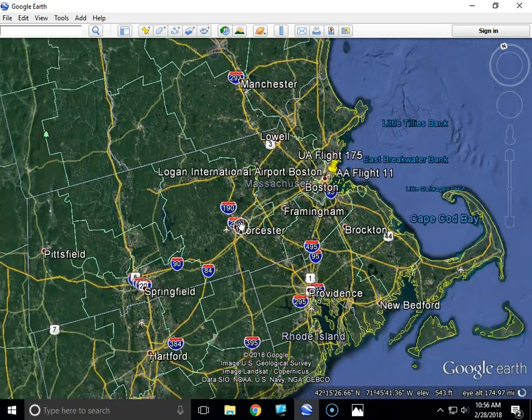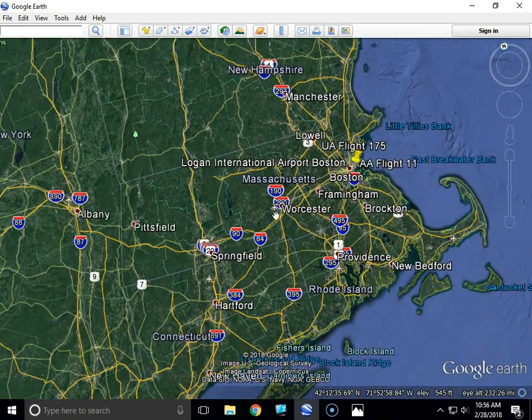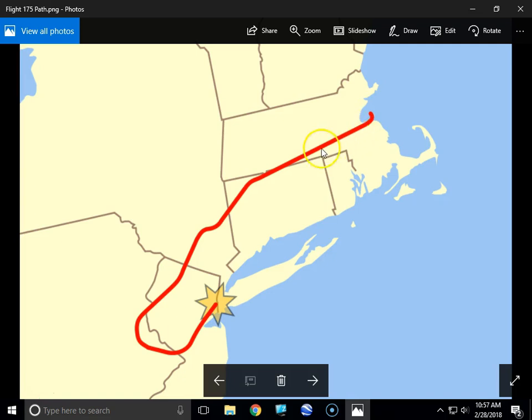They estimate the hijacking occurred between 8:42 and 8:46 in the morning, just minutes before Flight 11 struck the North Tower, because at 8:47 Flight 175's transponders began changing signals. Here is another drawing of Flight 175's route: they took off, started heading west, the hijackers took over, flew down in this direction, then made a big U-turn.